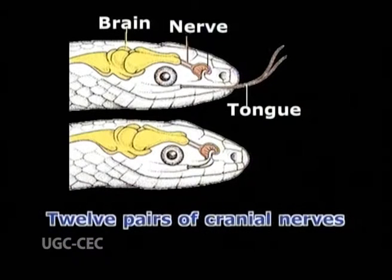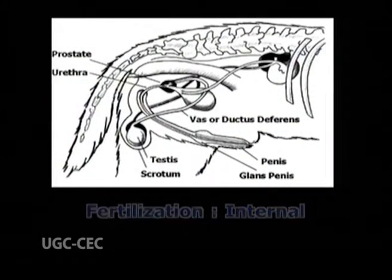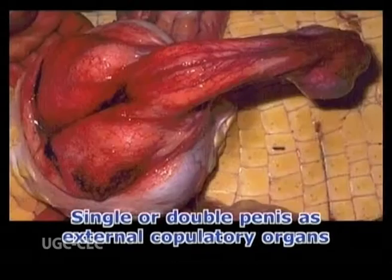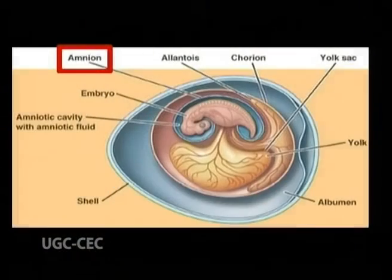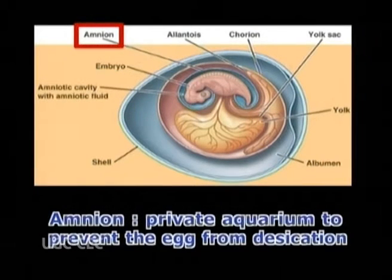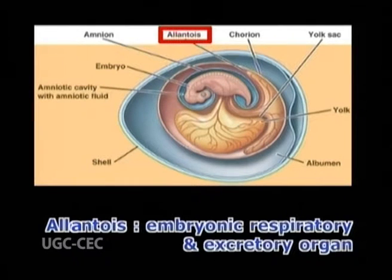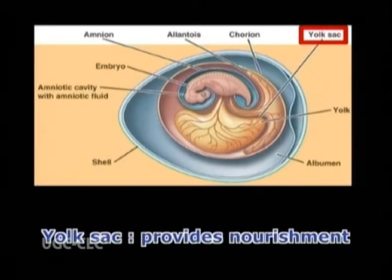There are 12 pairs of cranial nerves. There is a cloaca which is often complicated. Fertilization is internal because the male has a single or double penis as external copulatory organs. The egg is provided with two characteristic membranes called amnion and allantois. The amnion serves as a private aquarium to prevent the egg from desiccation, and the allantois serves as an embryonic respiratory and excretory organ. A yolk sac provides nourishment.